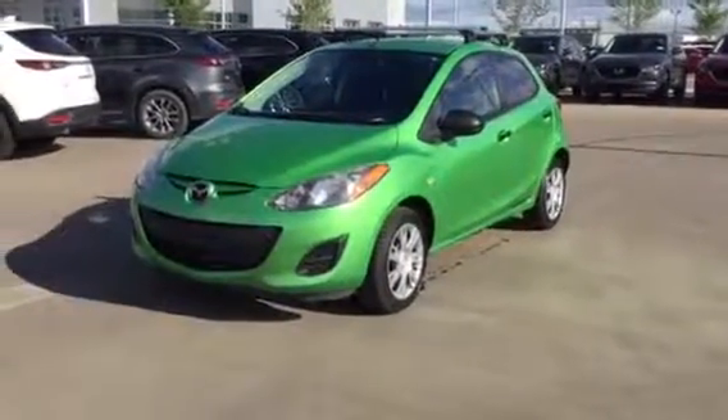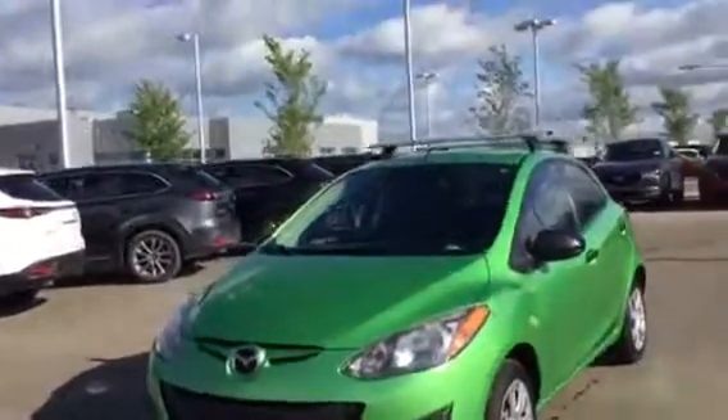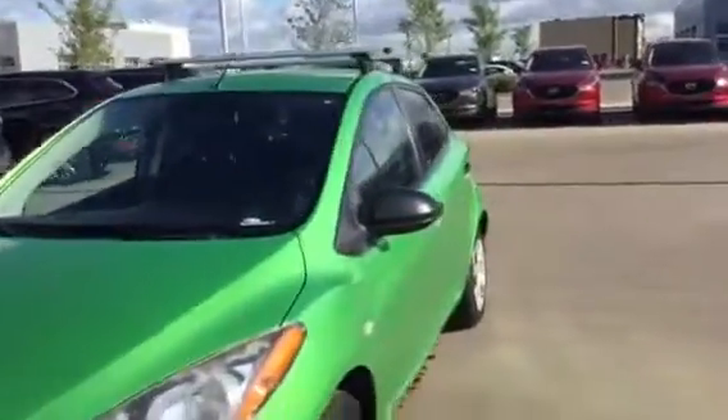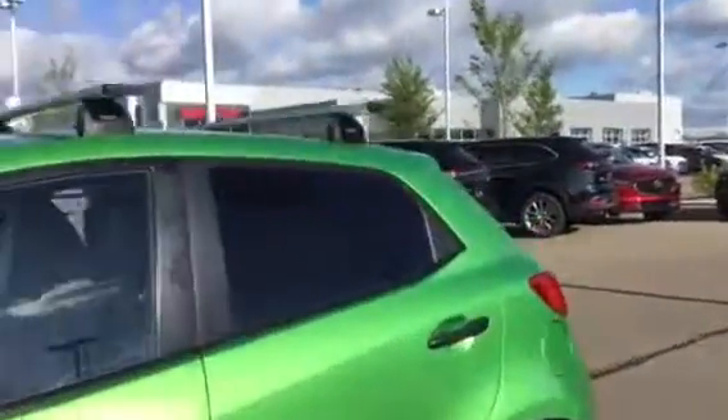Hey, this is Jeff from LA Mazda. I just want to show you this Mazda 2 that we have in here. It's a 2011 — very nice vehicle, as you can see, in green. And the best thing is the bolt pattern is the same as a Corolla, so you can fit perfectly with your winter tires as well.